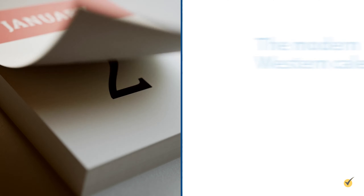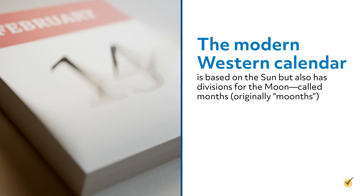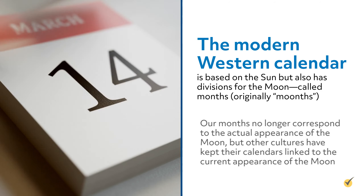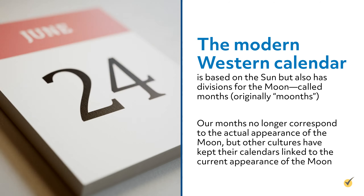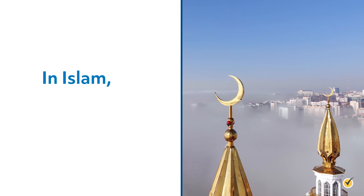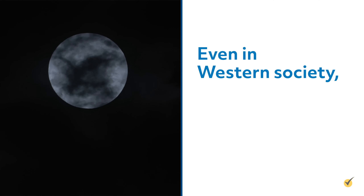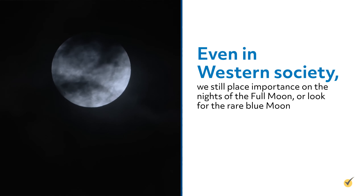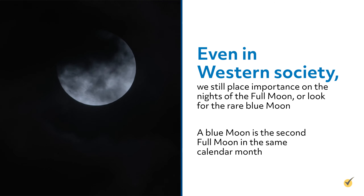This month-long play of light in the sky has taken on great meaning to cultures all over the globe. Many cultures traditionally kept lunar calendars, and some still do today. The modern Western calendar is based on the sun, but also has divisions for the moon called months, originally "moonths." Our months no longer correspond to the actual appearance of the moon, but other cultures have kept their calendars linked to the current appearance of the moon. In Islam, for instance, the month begins when someone first views the crescent moon after a new moon. Even in Western society, we still place importance on the nights of the full moon, or look for the rare blue moon. A blue moon is the second full moon in the same calendar month.